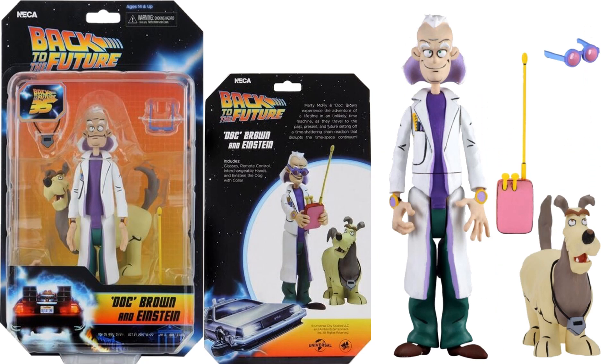There's Doc Brown and Einstein the dog. Doc comes with glasses, a remote control, interchangeable hands, and Einstein's collar.